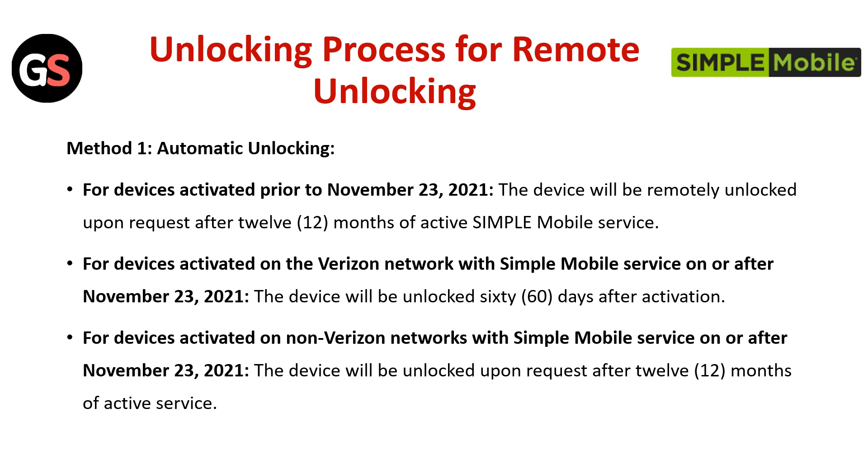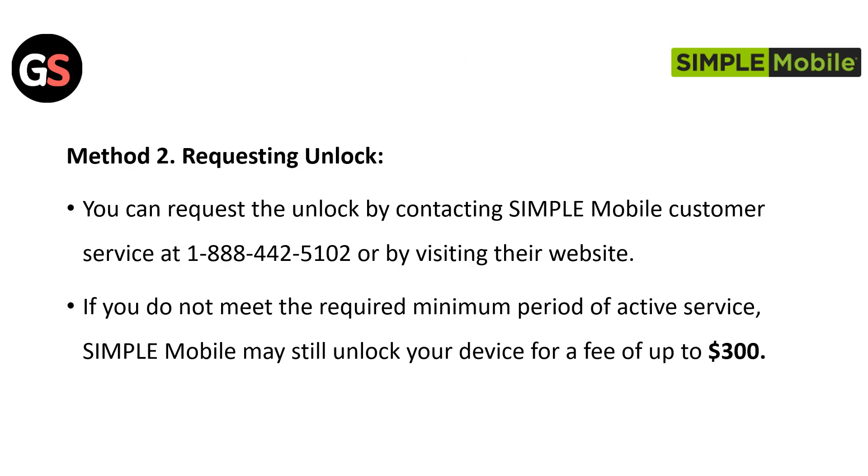the device will be unlocked 60 days after activation. For devices activated on a non-Verizon Network with Simple Mobile Service on or after November 23, 2021, the device will be unlocked upon request after 12 months of active service.